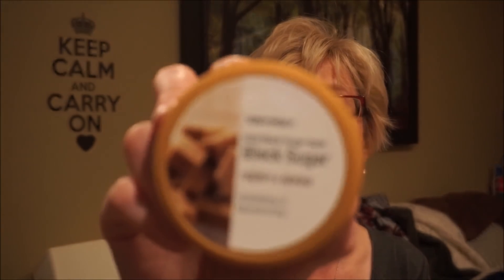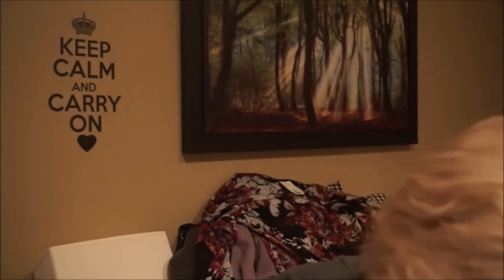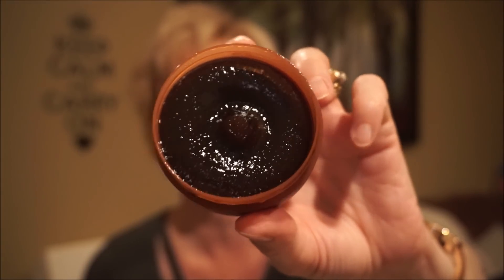This is a Tony Moly face scrub or mask — Tony Moly is on the more expensive side, about $20 Canadian online, and I found it for $7.99. This is the Black Sugar Mask. The instructions say you can use it as a scrub and then leave it on for 10 to 15 minutes. I find physical exfoliants can be a bit hard on the skin and leave micro tears, so I usually prefer chemical exfoliants like glycolic acid or lactic acid. But you can also just apply it and wait 10 to 15 minutes without scrubbing. It smells like brown sugar, though the scent is fairly faint.